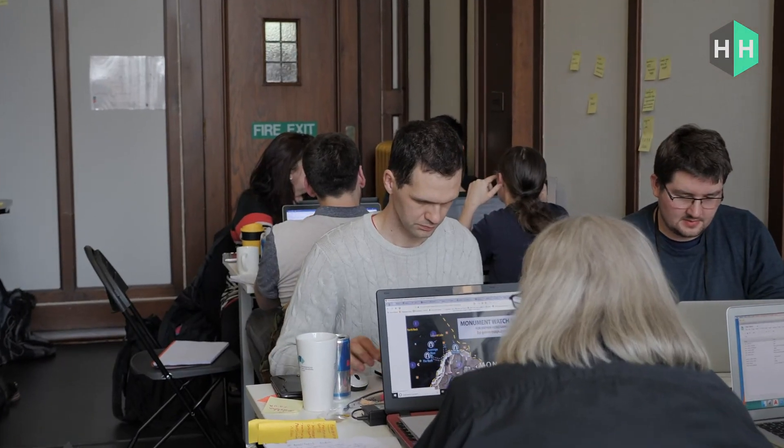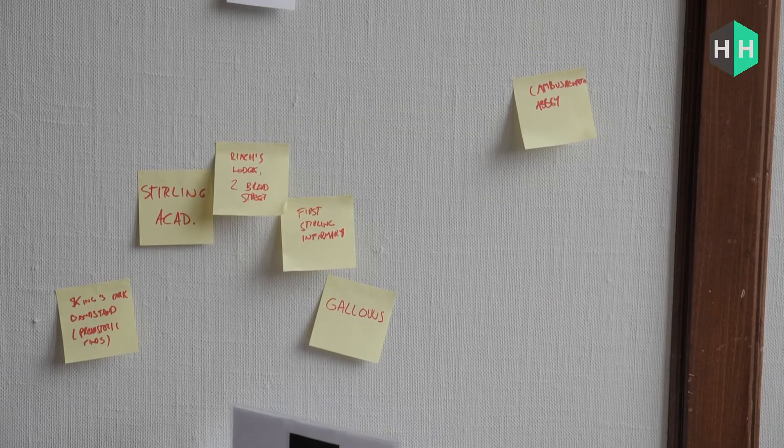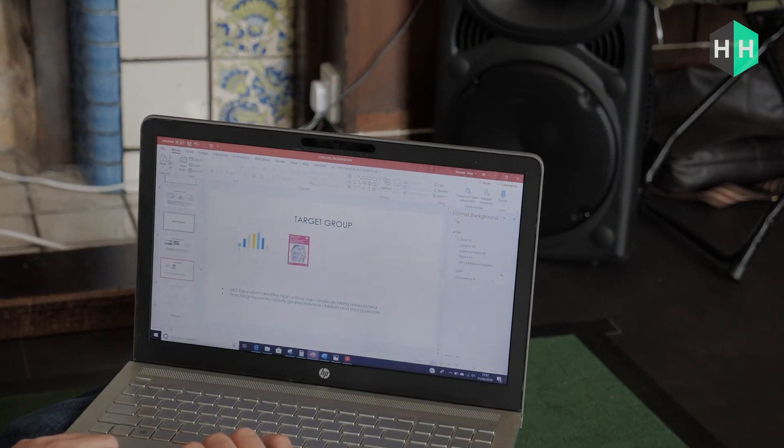We've loved the event this weekend — seeing all the creative juices flowing, all the amazing tech ideas. All of the mentors, including myself, have realised the potential of the ideas that everyone has presented. We're looking forward to maybe having more of these events so we can actually explore how we manage, look after, care for, and share our built environment in the future.